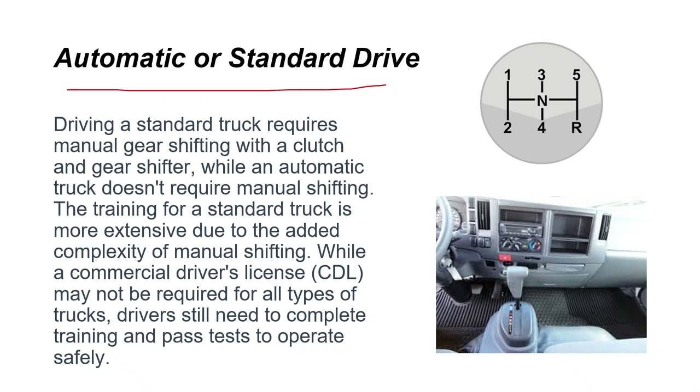Driving a standard truck requires manual gear shifting with a clutch or gear shifter, while an automatic truck doesn't require manual shifting. Training for a standard truck is more extensive due to the added complexity of manual shifting. While a commercial driver's license (CDL) may not be required for all types of trucks, drivers still need to complete training and pass tests to operate safely.